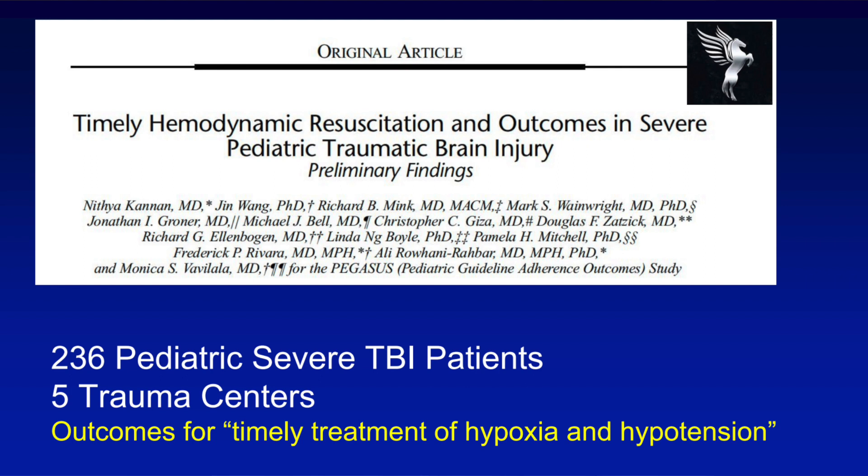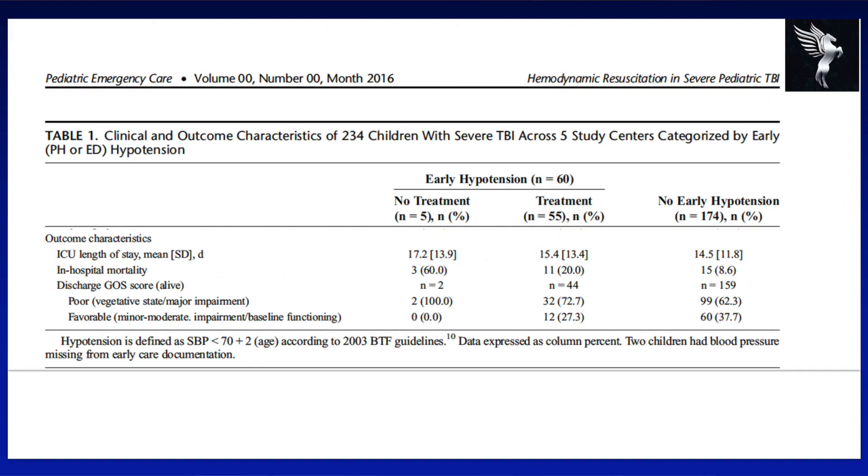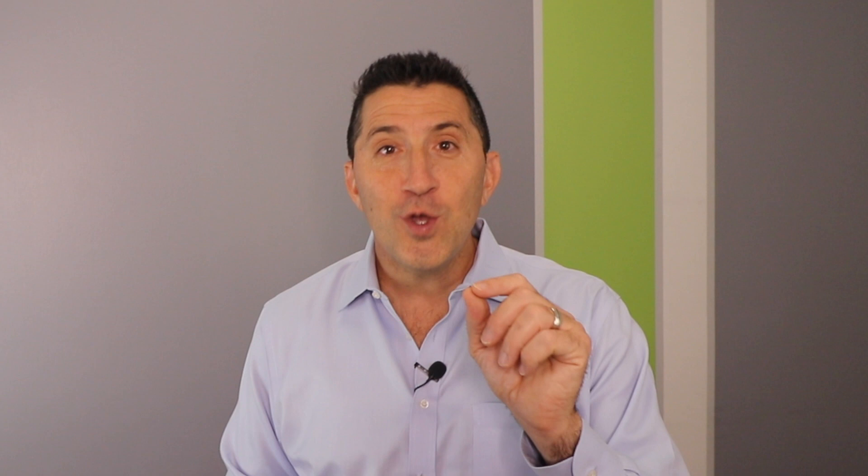This goes for both kids and adults. The Pegasus trial in 2016 looked at pediatric severe TBI patients across five trauma centers. Neuro and trauma survival was significantly higher — 37% versus 27% — simply by avoiding an episode of hypotension or hypoxia. So if you're on shift today, you can use this information to help the very next TBI patient you see: give them all a non-rebreather with 100% FiO2, avoid hypotension at all costs, and if you take their airway, be sure not to hyperventilate them. This has been Dr. Peter Hentevy with another edition of the Hentevy Minute.